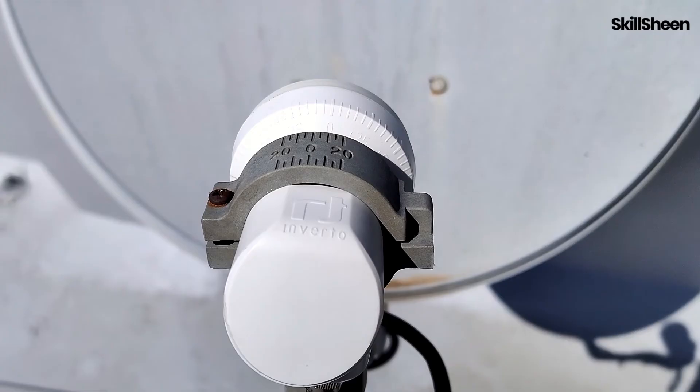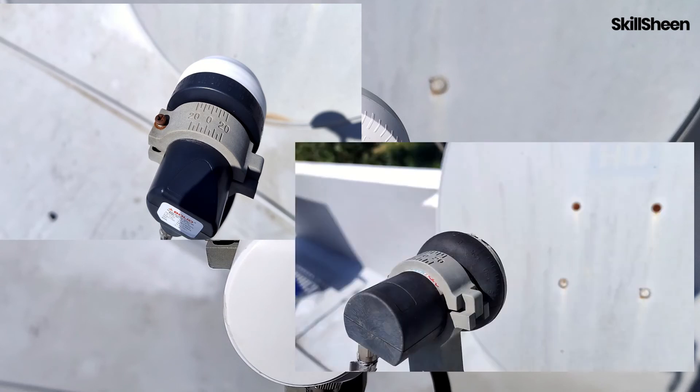Hi, you are watching Skillshare. In this video, I will compare three of the popular KU band satellite LNBs in India.